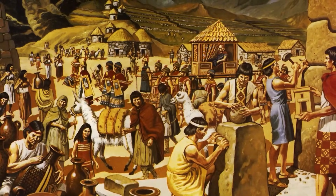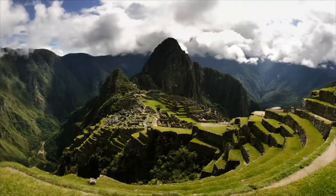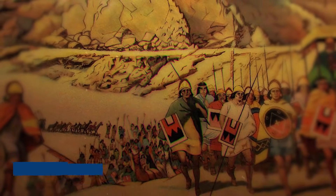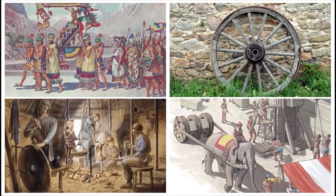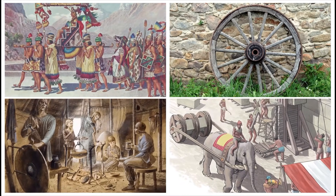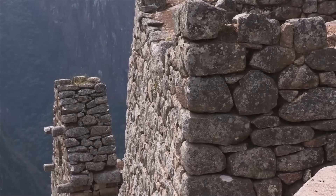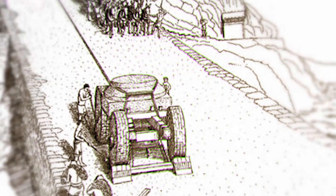But the real mystery is how they did it with the tools we think they had — that is where the official story starts to fall apart. According to history, Machu Picchu was built around 1450 by the Inca Empire. The Inca had no written language, no wheels, no iron tools, and no big animals to carry heavy loads. Their main tool for shaping stone was basically just hitting it with harder rocks.